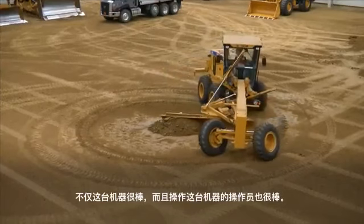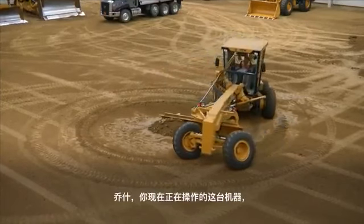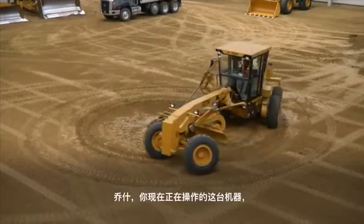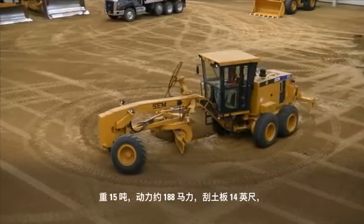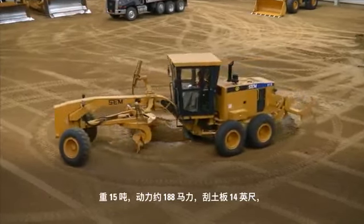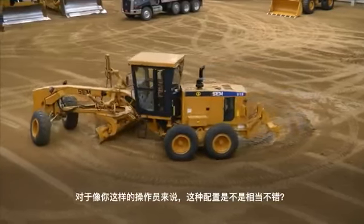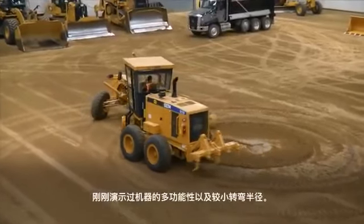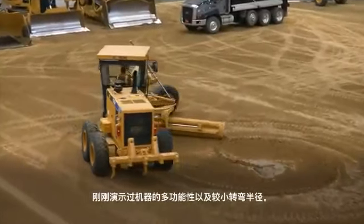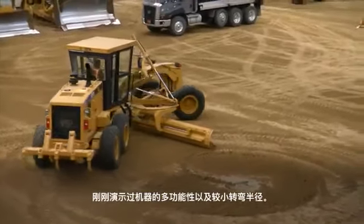Josh, currently you're running that machine — it's a 15-ton machine, about 188 horsepower and a 14-foot moldboard blade. As you can see, we just demonstrated the versatility of the tight turning radius of this machine. It's got great balance. The machine is equipped with articulation in the back, the wheels lean left and right, and I also have a 14-foot moldboard, which gives me great reach and versatility. You can see to the right of the machine how much reach an operator can get.